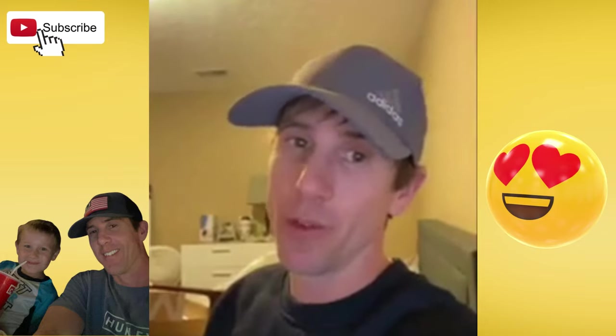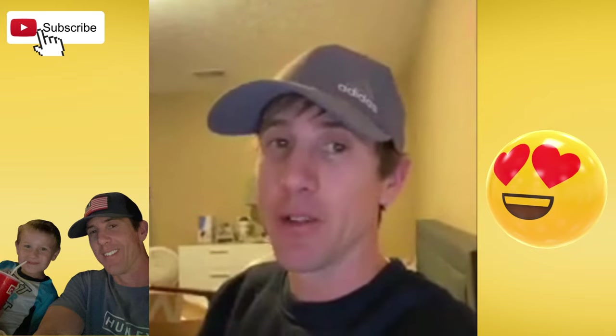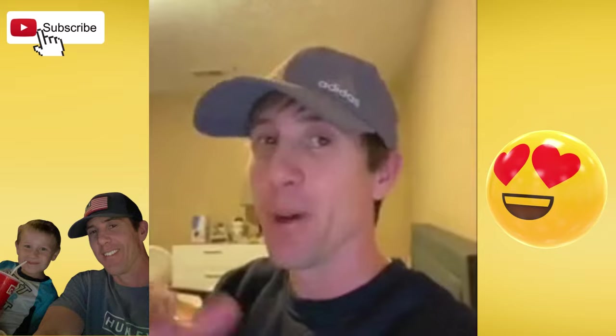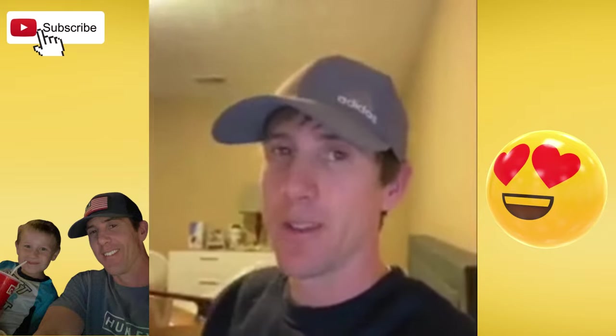I hope you guys enjoyed. Hope it wasn't too much. Make sure you like and subscribe. Comment down below what you do on your day off — I'm curious, I want to know. We'll see you guys next time.